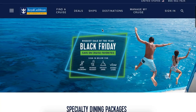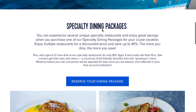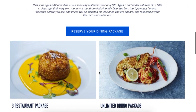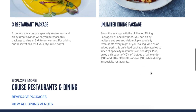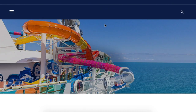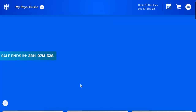Now you know the basics about the Ultimate Dining Plan. Is it available for your sailing? It's not available on many three or four night sailings, and if it is on sale at all I would definitely consider getting it. If you're on a sailing that's offering it, I'd definitely recommend taking advantage of the Ultimate Dining Package if you were going to spend at least one night at any of the specialty restaurants.